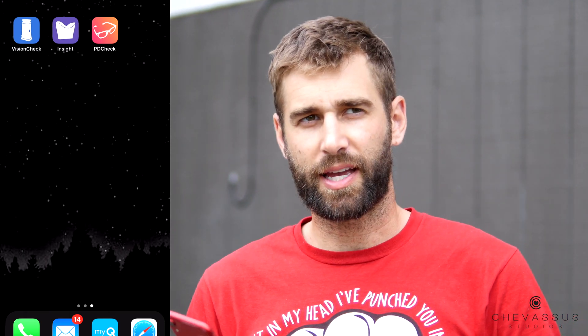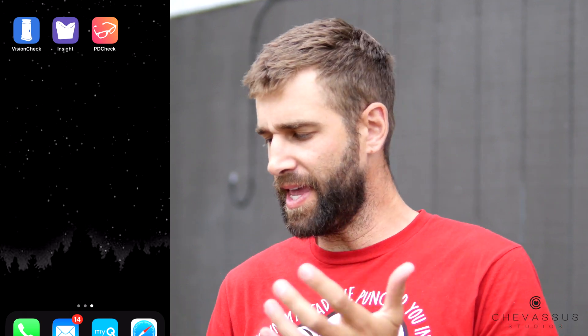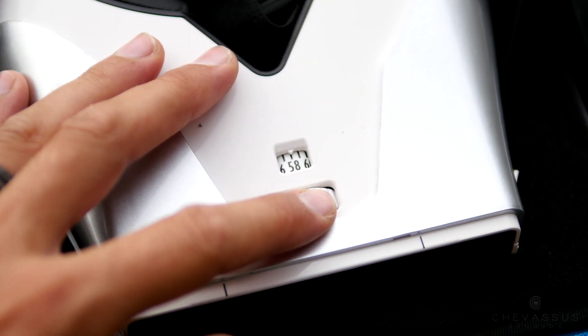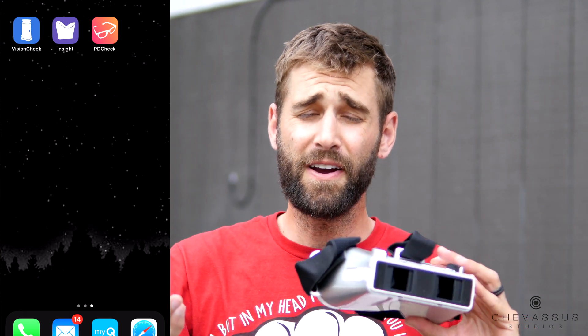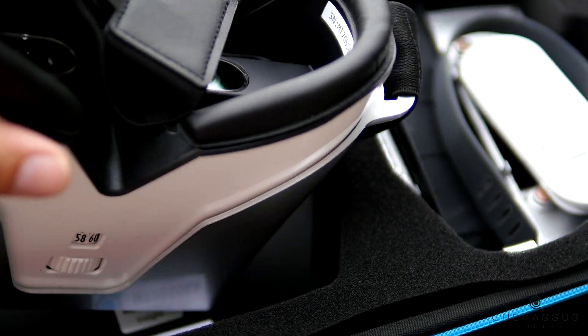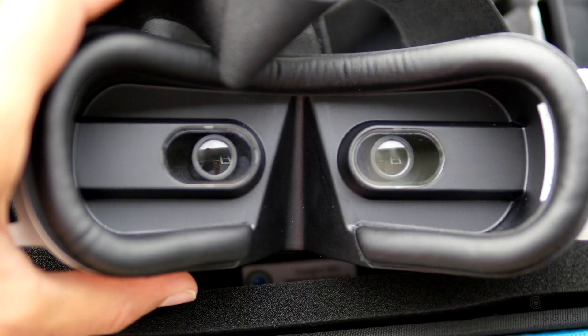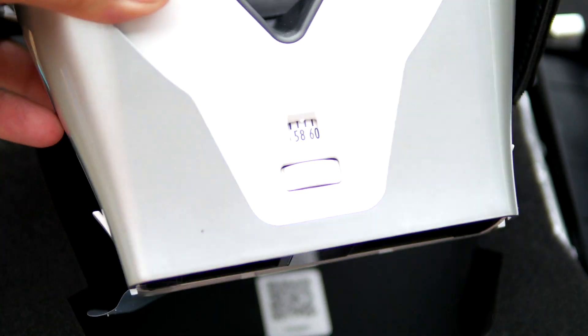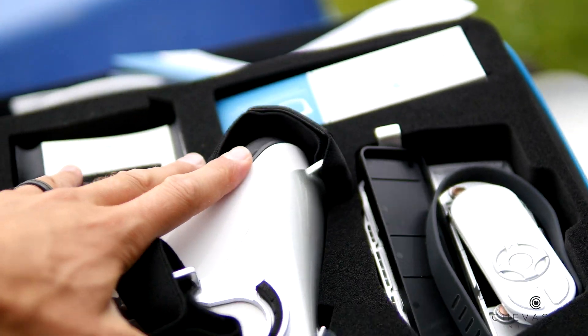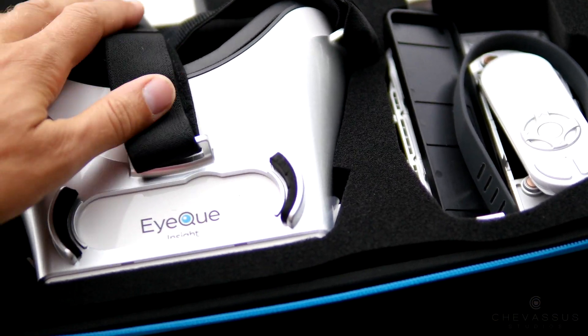Once you click continue, it actually spits out a prescription that is — once again — not a formal prescription, but it looks like it's all you need to plug into an online platform. The Insight app is this giant monstrosity that looks something like VR goggles, and you put your phone in there. This is going to give you a number like your eyesight is 20-20, or in my case 20-25. You don't necessarily need that number in order to get glasses, which is why I recommend the little VisionCheck device.